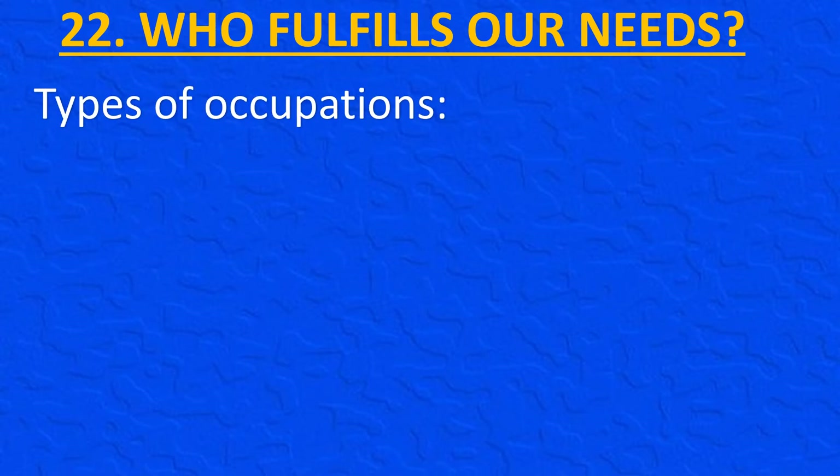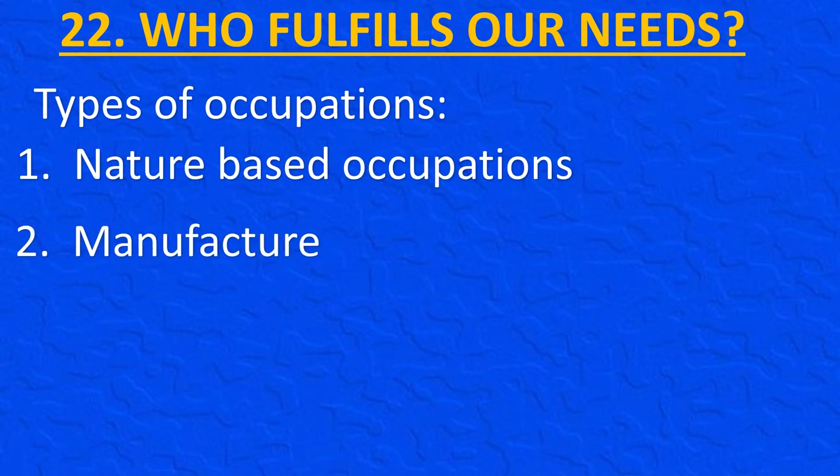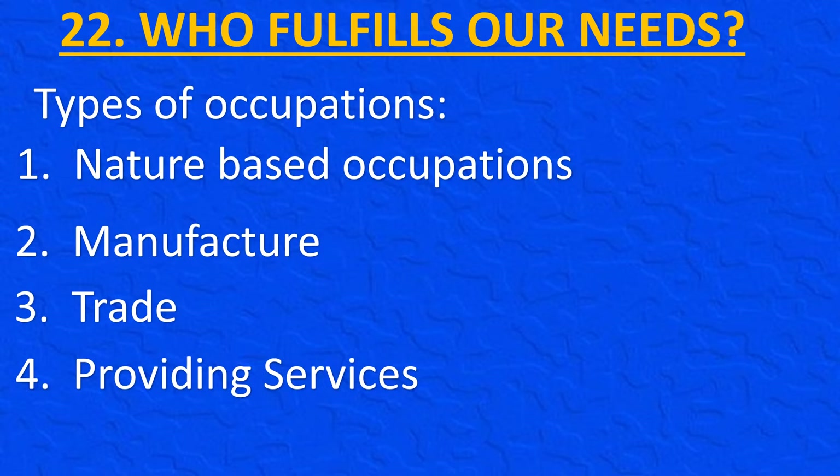There are various types of occupations. They can be divided into four main classes: Nature-based occupations (for example, agriculture, fishing, etc.), Manufacturing (making automobiles, making pots, making cloth, etc.), Trade (selling farm produce, shopkeeping), and Providing services (those given by a teacher, doctor, a bank, etc.).